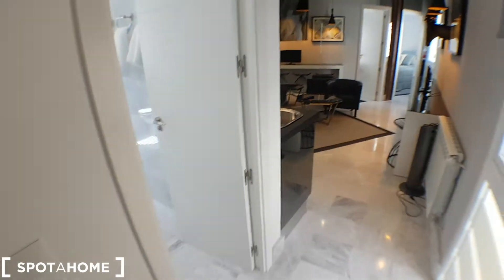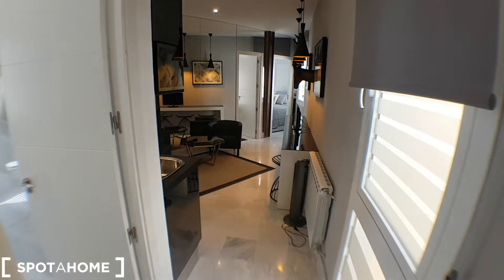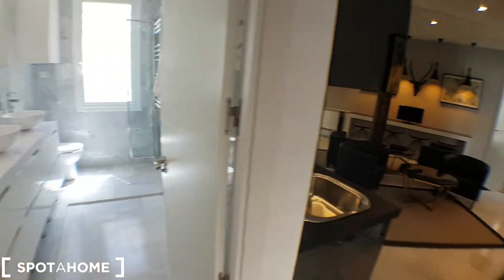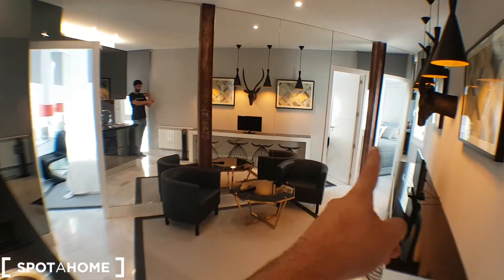And this will be the apartment. This will be the entrance, and that's the living room. Here on the left we have the bathroom and then 3 bedrooms — 1, 2, and 3.